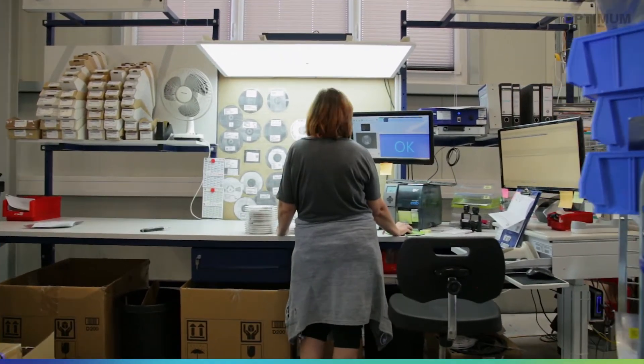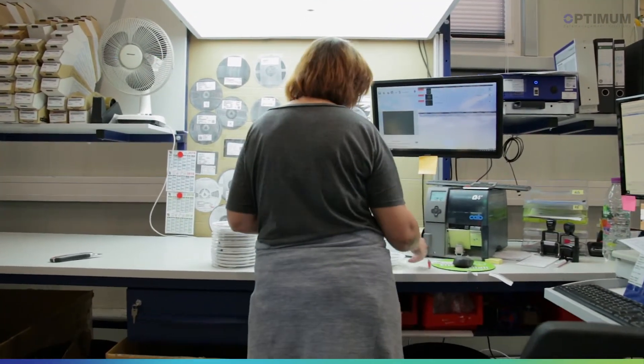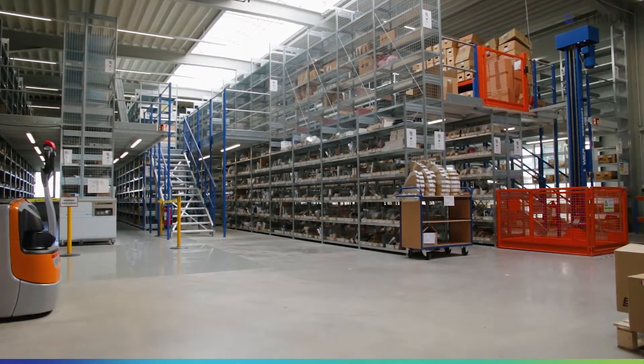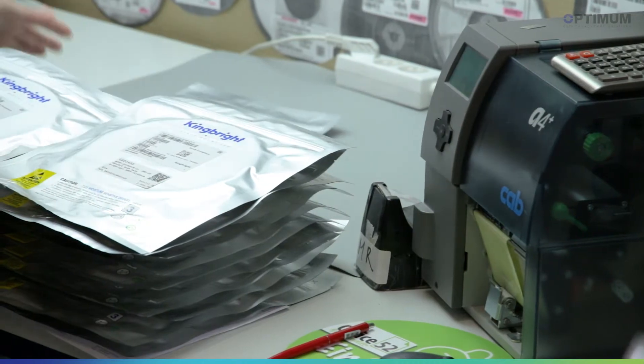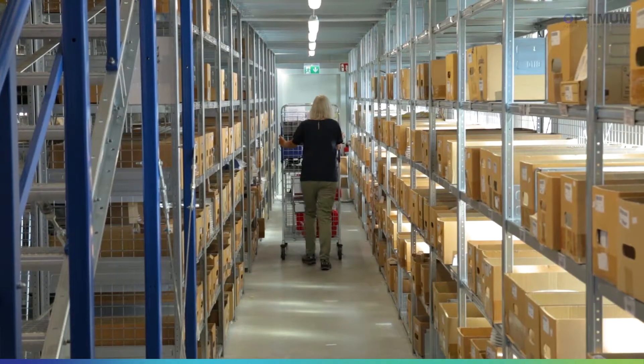We decided to buy a system and implement it in our incoming goods department. It took quite a long time because we didn't have the space, but after we built the hall extension with the new goods receiving area, we were able to integrate the system and have been using it for one and a half years now.